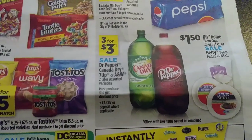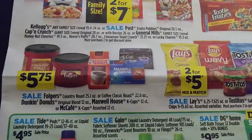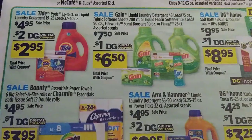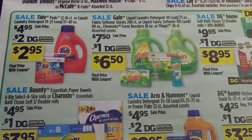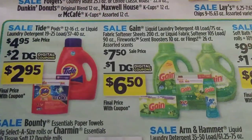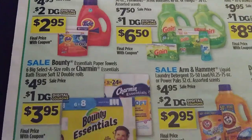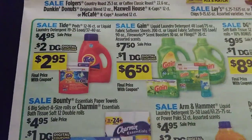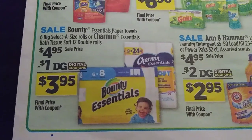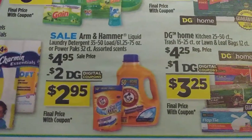We've got some DG home plates for $1.50, but of course whoever stocked up on the Dixie plates is pretty well set. This is going to be a good little scenario for the Tide and the Tide Pods if you still have your P&G coupons — if not, there is a digital. The Bounty is $4.95 with a $1 digital, and even if we've already got a lot of our paper goods, it never hurts to stock up more.